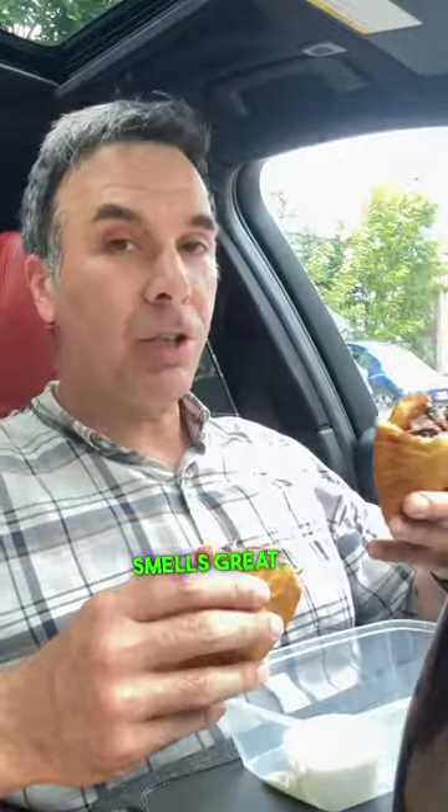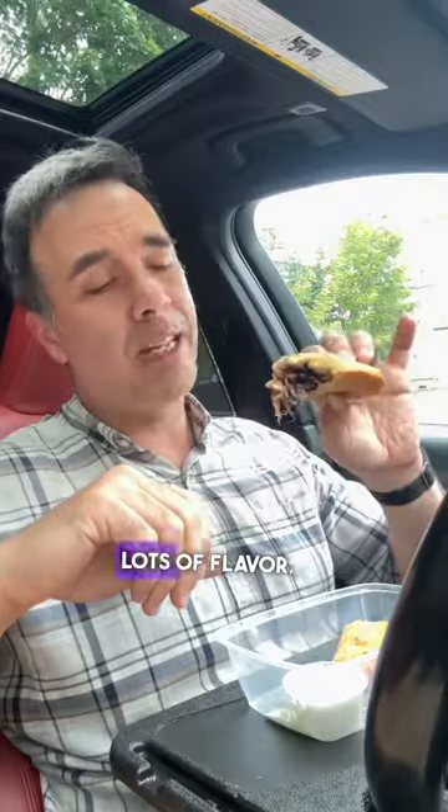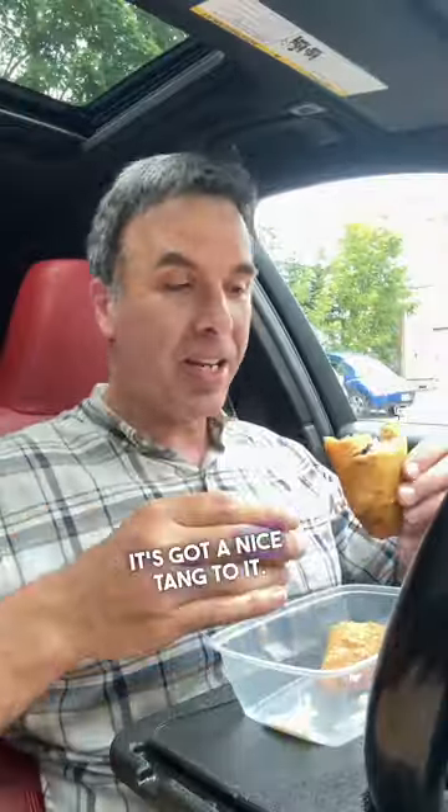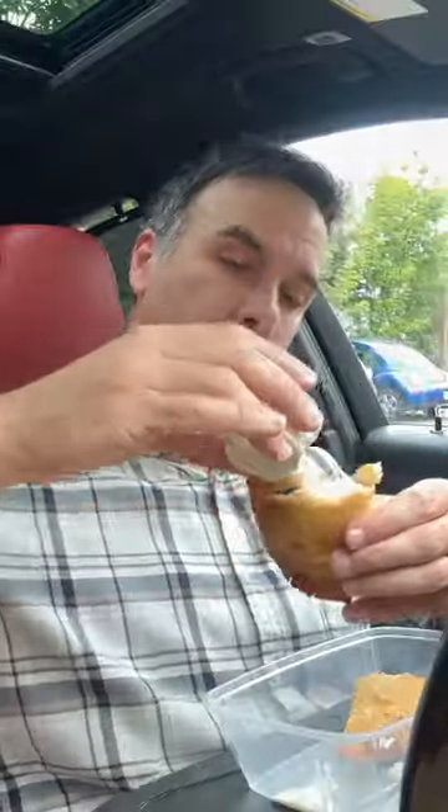I got the 16-hour braised beef, and it comes with some black beans, and there's plantain in there as well. Smells great. Wow — the braised beef is nice and tender, lots of flavor. Let's try it with the tartar sauce. That tartar sauce is great, it's got a nice tang to it. That's really good. The plantain adds a nice touch. This is excellent. So good.